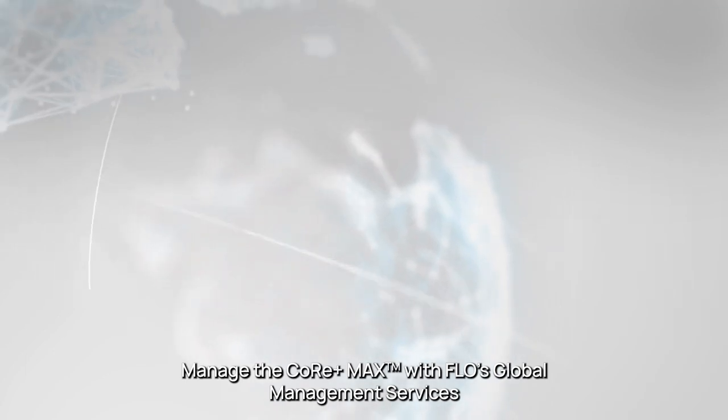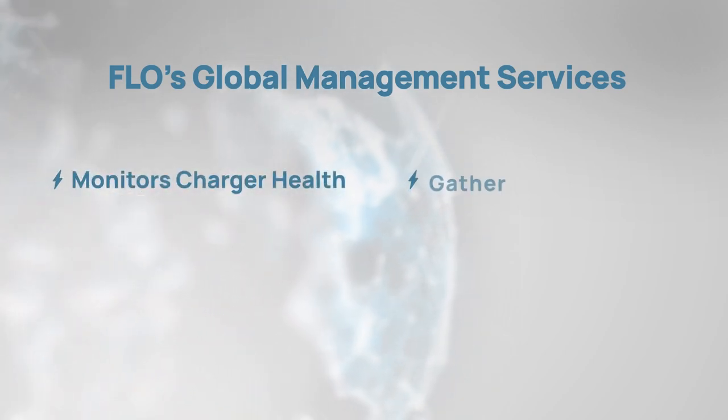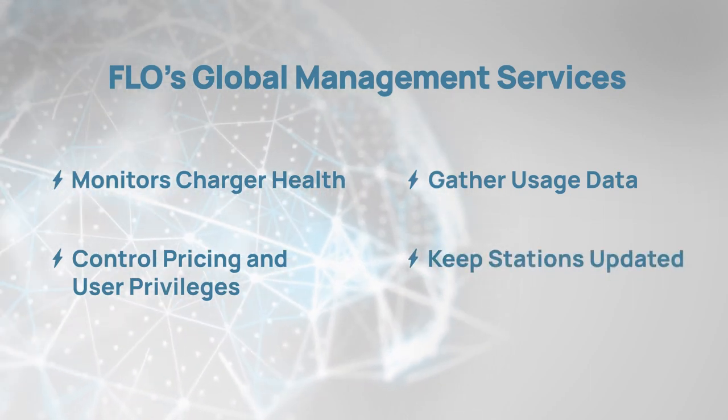Manage the Core Plus Max with FLOW's global management services. The GMS network monitors charger health, gathers usage data, sets pricing, controls users, and keeps stations firmware updated.